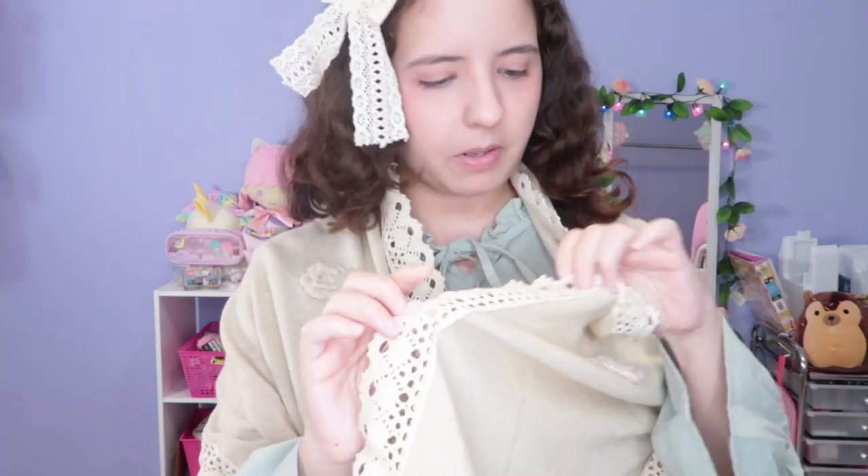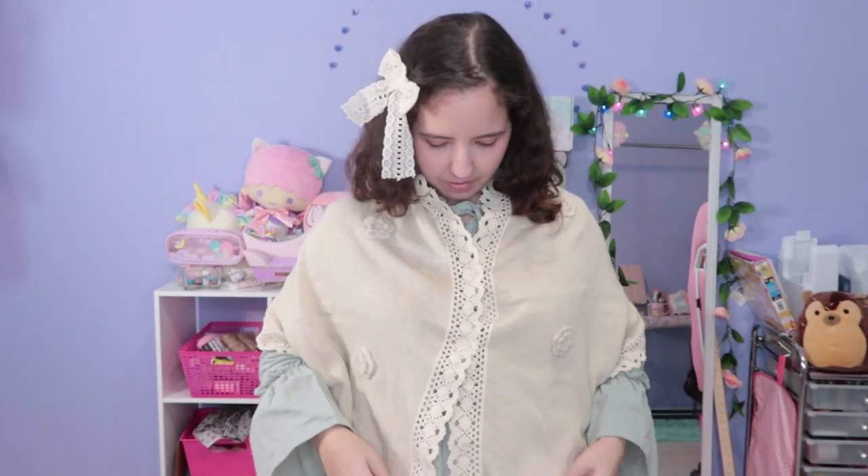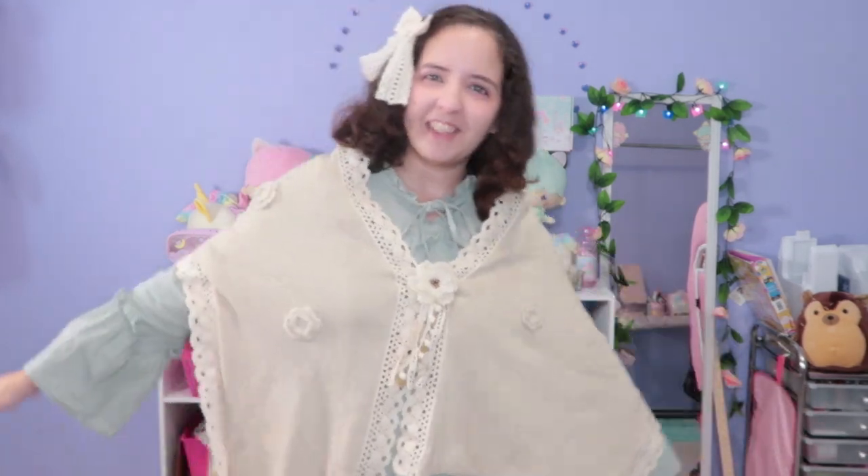I didn't notice but it has buttons too — everything is so beige that I would never notice! It's so cute. I would love to put a brooch or something over here to make it look more foresty. I think it would look very cute — this looks like something you'd see on an RPG character. I really like it.